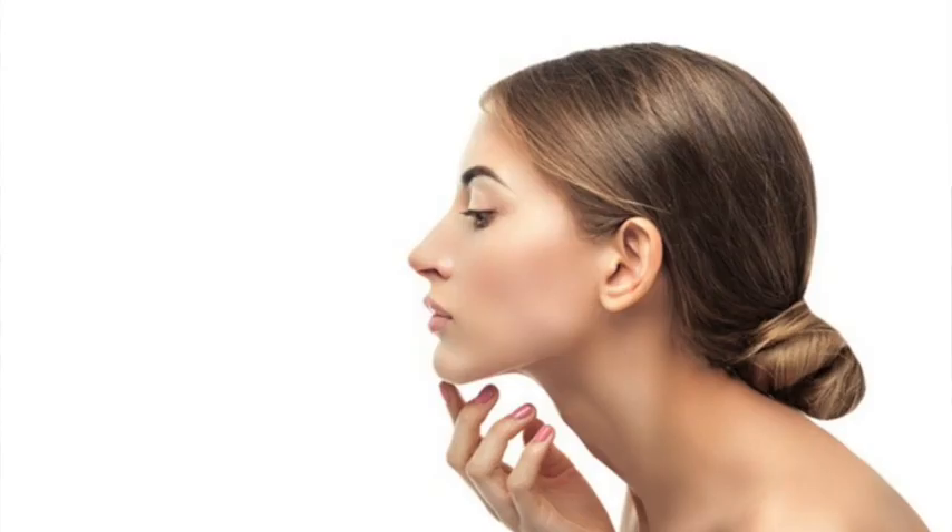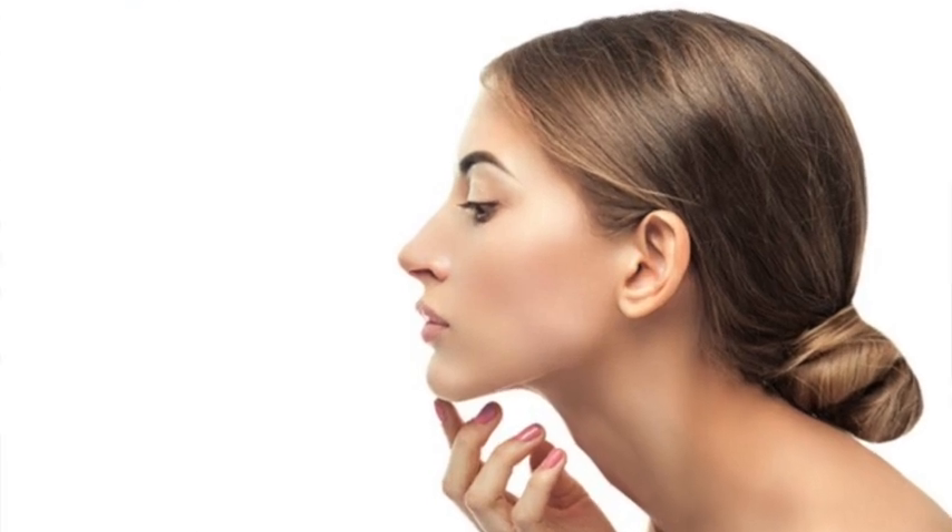Chin augmentation is a surgery nowadays desired more and more to achieve a beautiful profile, both in proportion and overall. The indications for chin augmentation are not only a recessed chin, but also people who have a fatty neck — where it appears as if the chin has recessed — and people who have a long nose. Even in these patients, if the chin is augmented, the overall profile becomes more proportionate.